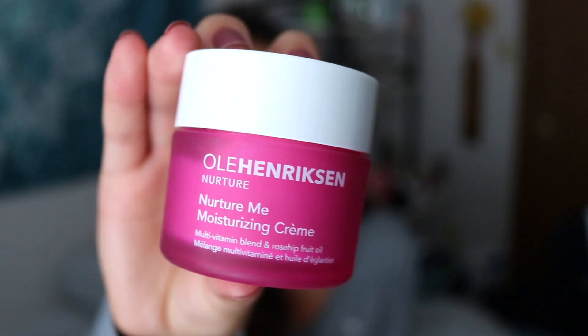I've been loving this other moisturizer too. It's the Nurture Me Moisturizing Cream, also by Ole Henriksen. It's just a facial moisturizer and you can use it at night or in the morning because there's no SPF. I like to use this before bed because it's really thick and moisturizing. It smells really good — there's rosehip fruit oil — and it's a multivitamin blend. It leaves my skin very plump in the morning. I would not recommend this for people with oily skin because it's very very thick.